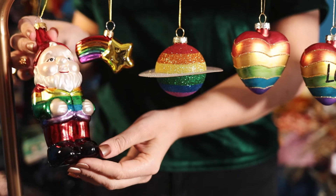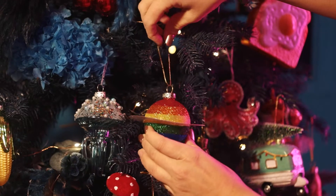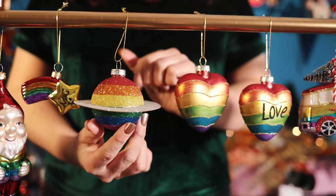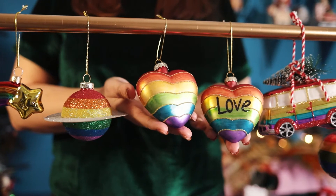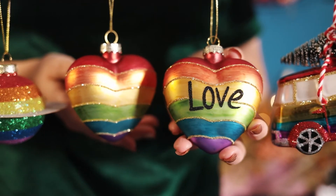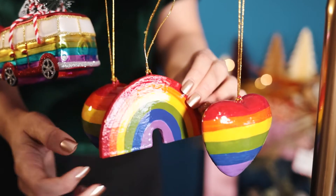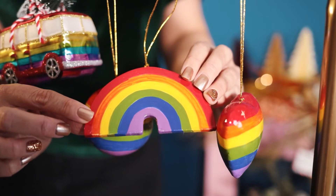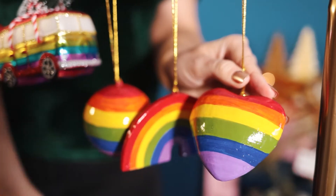We've got our gnome with his rainbow jacket, the shooting star, the planet with the really great ring in glitter. We've got two hearts — one with 'love' and one without — with the glitter lines which adds a lovely pop of detail. And then we have our papier-mâché baubles in a round rainbow shape and heart. These are hand painted and a sustainable option within our collection.